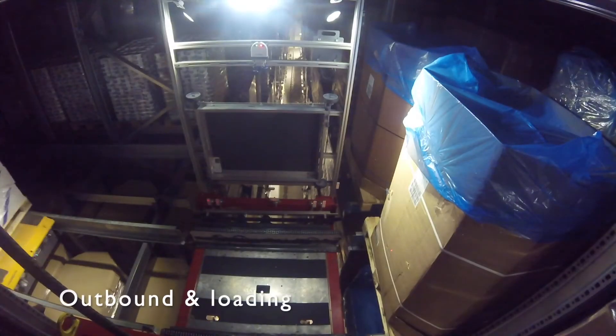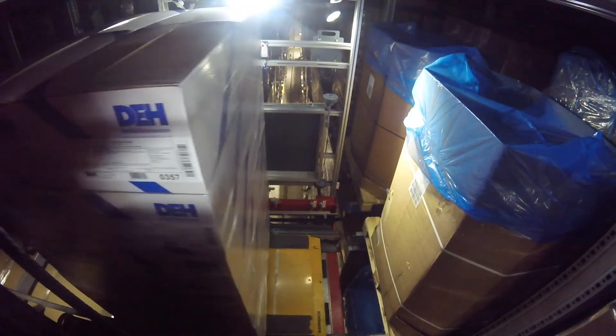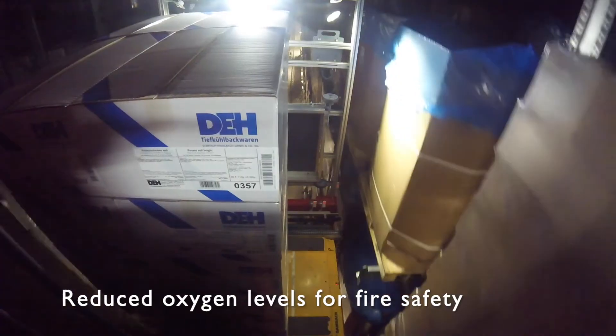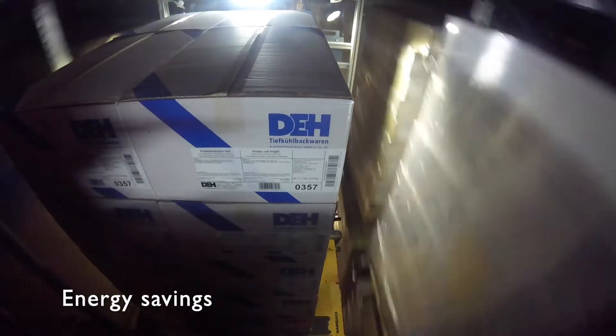A stacker crane arrives at a pallet position to pick up a pallet and take it to a conveyor. The high bay has reduced oxygen levels for fire safety and is kept dark for energy-saving purposes.